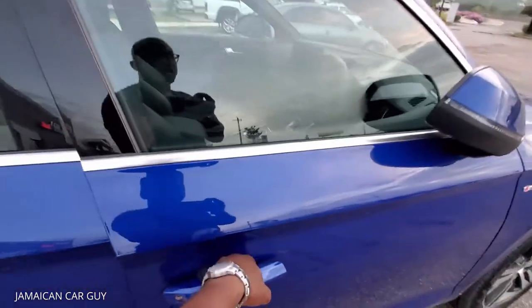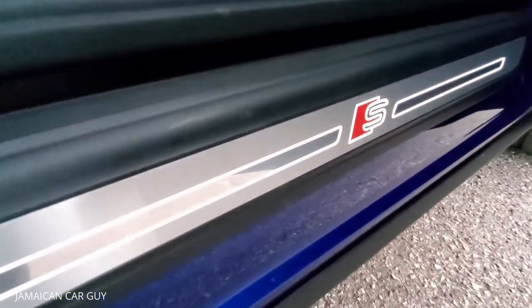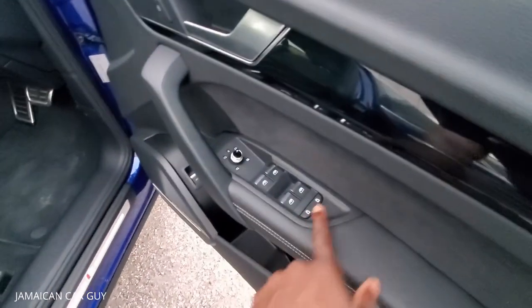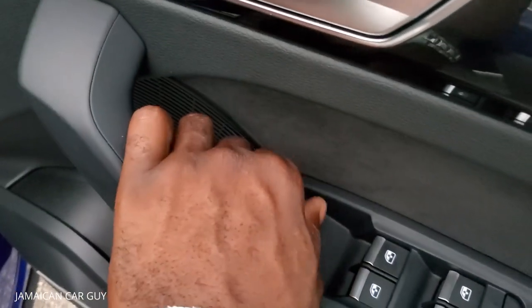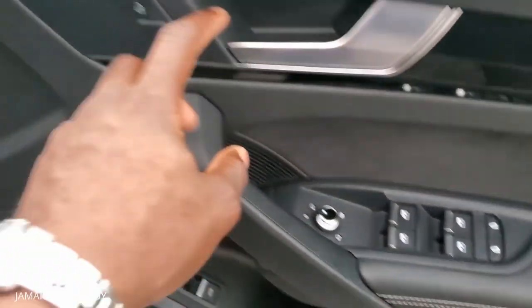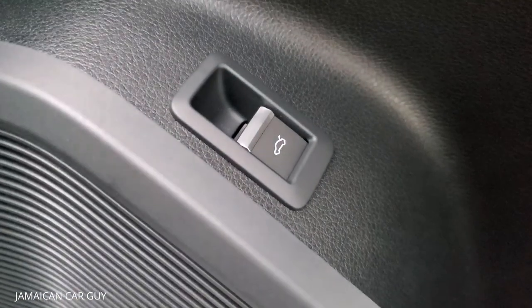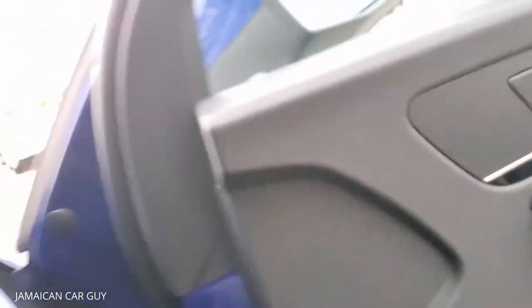Smart entry is actually on all four doors and the trunk. We have lighted door sills - really dope. The layout is pretty much the same with your window controls. Child lock for the rear doors. Mirror controls here - we can actually fold in the mirrors and adjust them from here. Central locking is here as well. We also have a trunk unlock button, though it does not close the trunk.